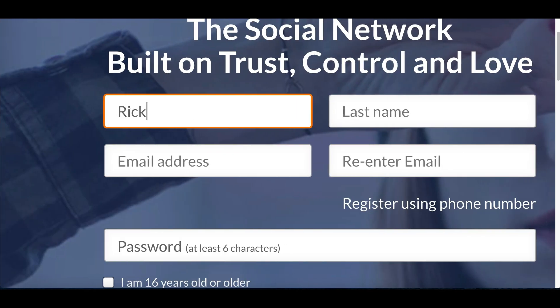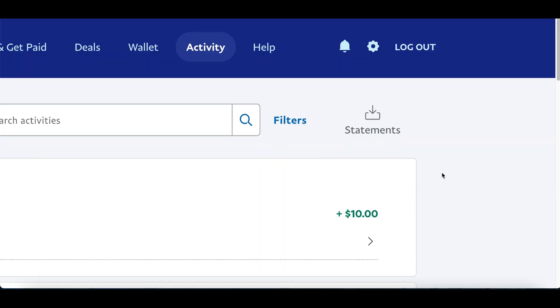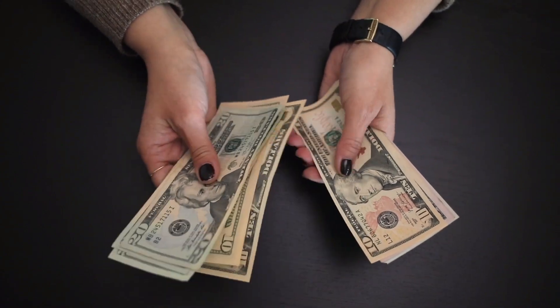Step number one, sign up to this free website. Step number two, copy and paste my exact template. And step number three, get paid your first $200 PayPal payment. In today's video, we're going over a simple copy and paste strategy to help you make your first $200 online.